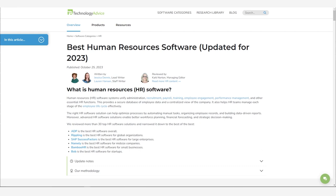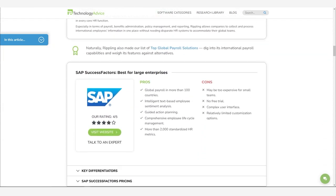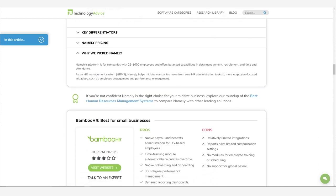But before that, click the link in the top right corner of the screen or in the description to check out Technology Advice's recent list of the best HR software to find the best solution for your business. We've helped over 2 million people find the right software for their needs.